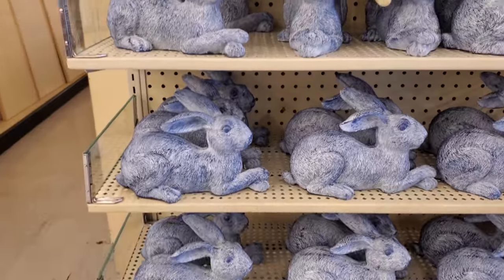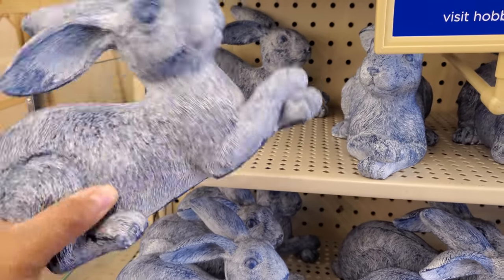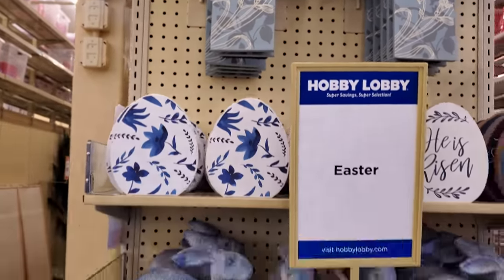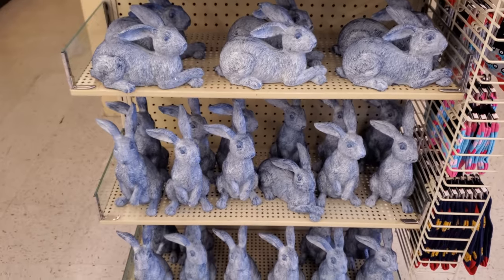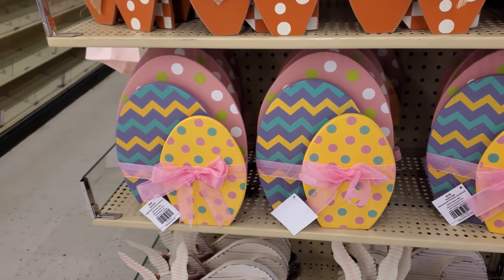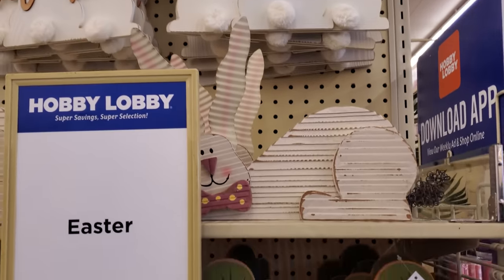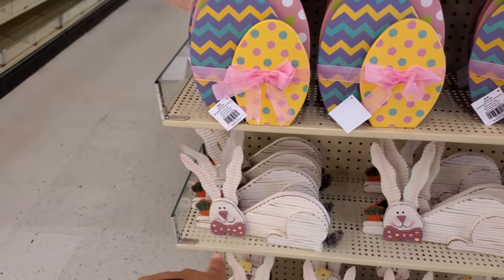And some bunnies in this blue style, which I don't think I've seen — normally they're kind of grayish. Those are $14. That looks more like a hare than a rabbit. A little more decor: these are $10 for the egg, the polka dot carrots are $10 as well. Welcome — they always have that. And Big Lots does have something really similar.